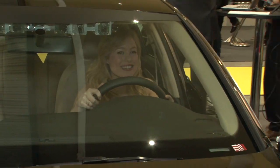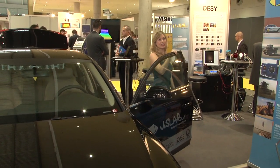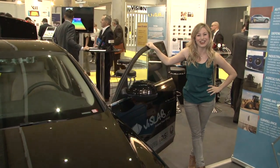Hi, I'm Hannah Jackson and I'm here with ITS International reporting from the Vision Show 2014 from Stuttgart, Germany. Over the next three days I'll be checking out the latest developments in the machine vision industry, specifically the traffic sector, just like this driverless car.